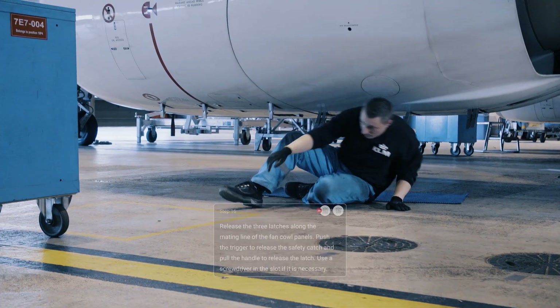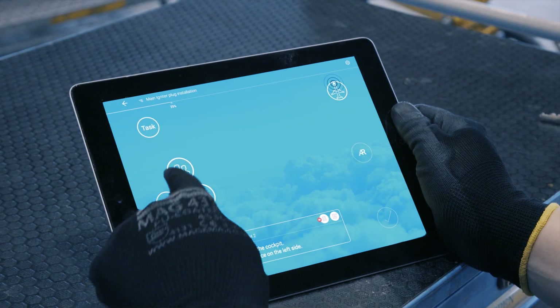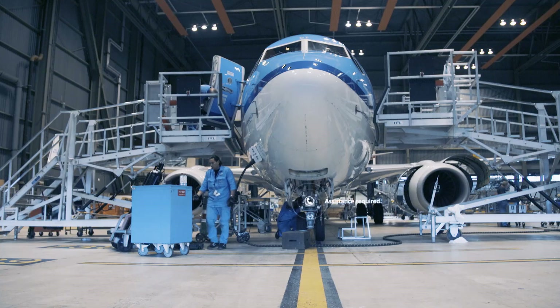Whenever a mechanic needs a hand, he can use the Team Assistance button. A call will go out to all available team members to ask for assistance.